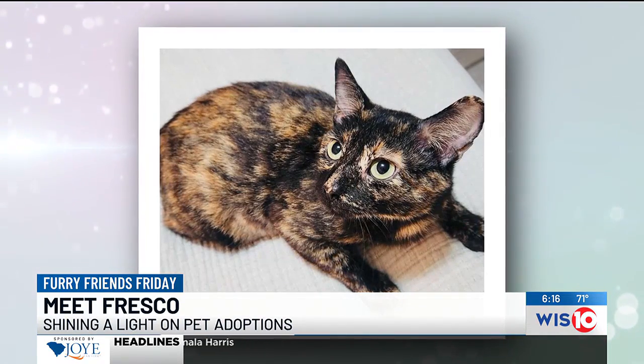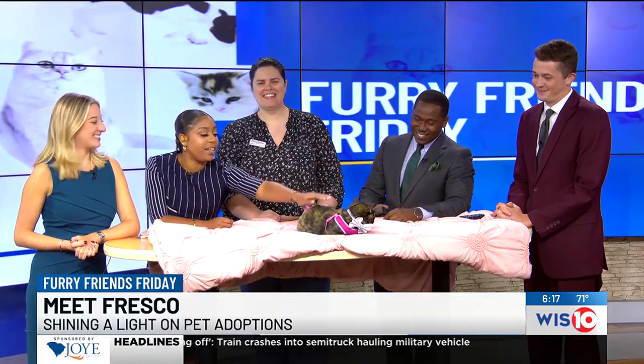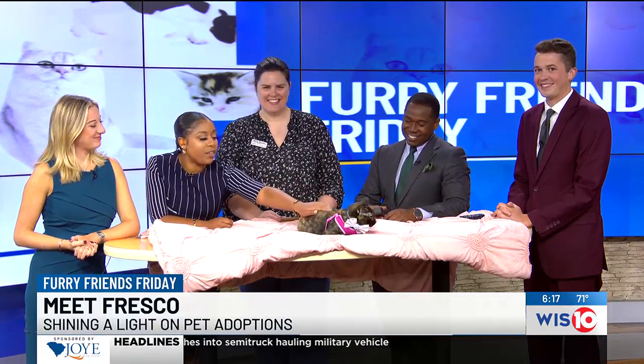And Fresco is chilling this morning, got her beautiful pink. She's kind of just like, I'm the greatest cat ever.